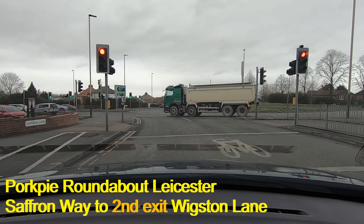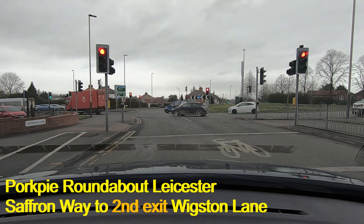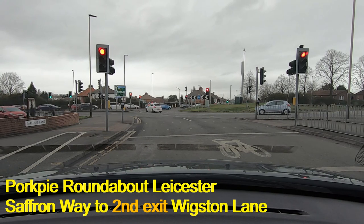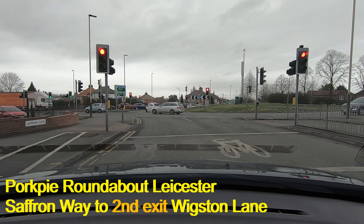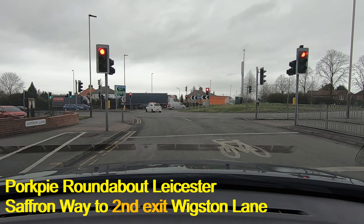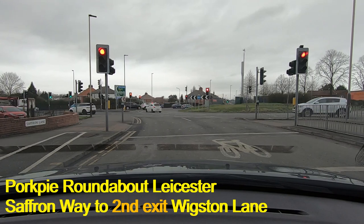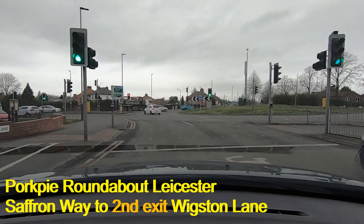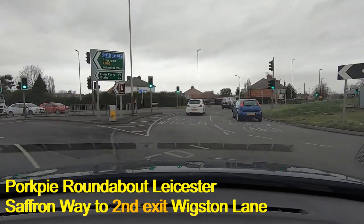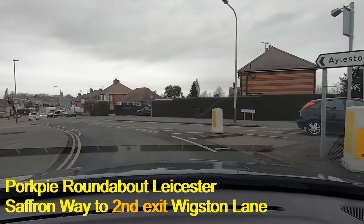Looking forward from here you can actually see Wigston Lane — it's signposted for Aylestone, and that's where we're going. It's the second exit. These traffic lights and red lights have become a real feature during today's filming — they seem to catch us every time. Our lights may change in a few seconds, and there they go. We're going straight ahead past the first left, then mirrors and signal again, and here we go — off on the second left, which is Wigston Lane, signposted for Aylestone.